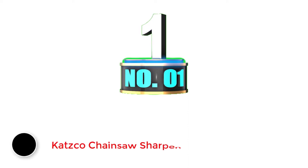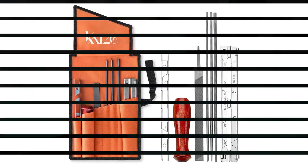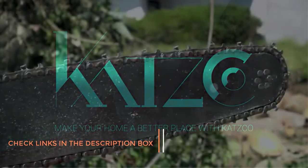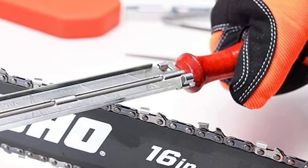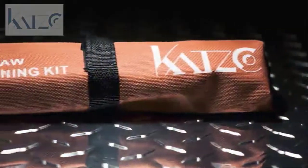Number 1: Katsuko Chainsaw Sharpener. Katsuko is a highly popular brand of files and similar tools that offers a wide range of options out there. The Katsuko Chainsaw Sharpener is the cheapest option present in this article. And even then, it offers a wide range of accessories since it is a complete kit for easily grinding and sharpening the chain on your chainsaw. As a result, it is a great value for money option for a lot of users.